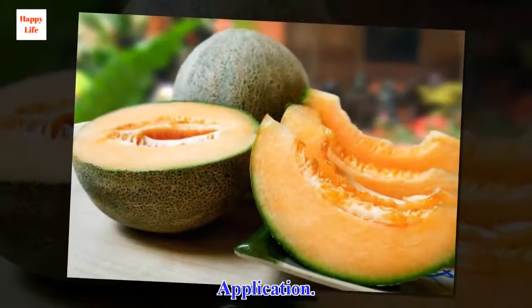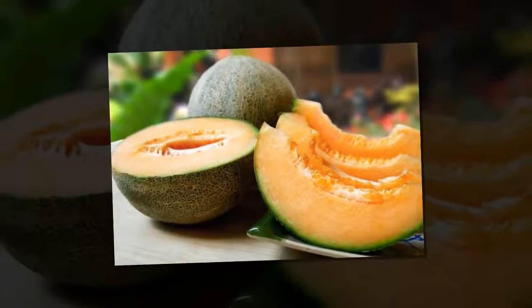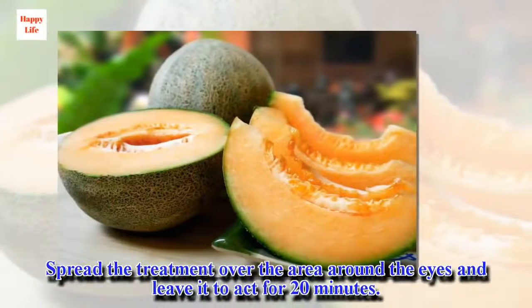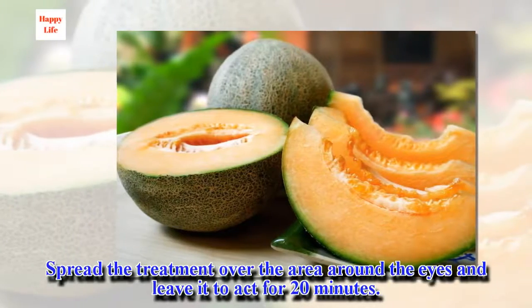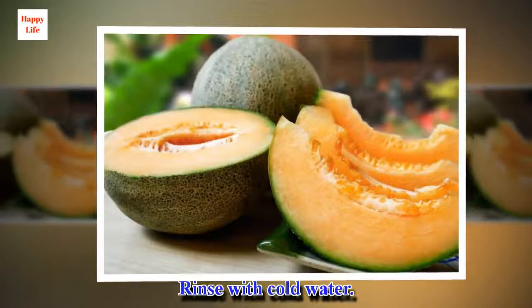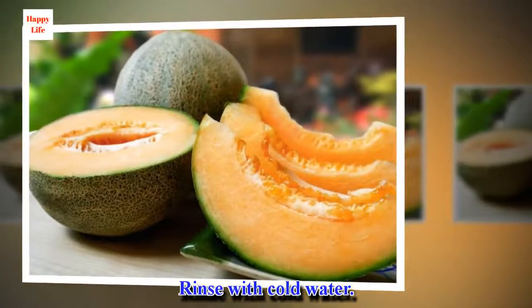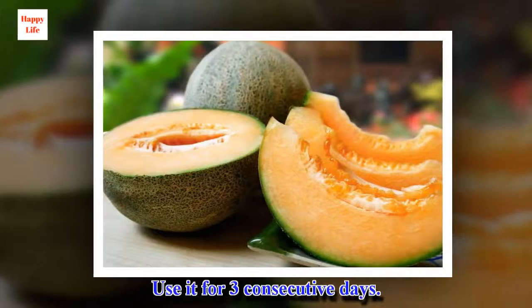Application: Spread the treatment over the area around the eyes and leave it to act for 20 minutes. Rinse with cold water. Use it for three consecutive days.